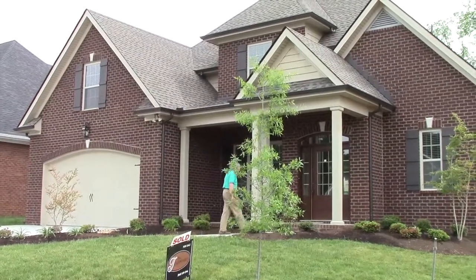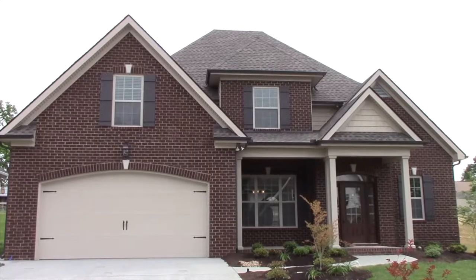Knoxville builder Brian Testerman builds homes in nearly every price range and style. And to him, nothing matches the value of choosing a brick exterior.